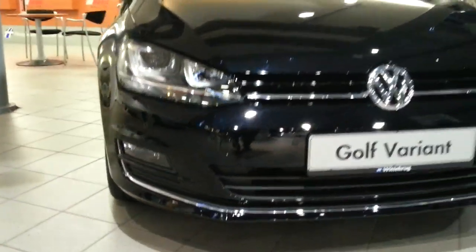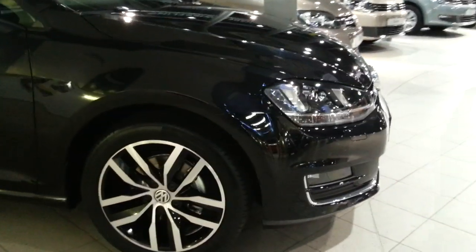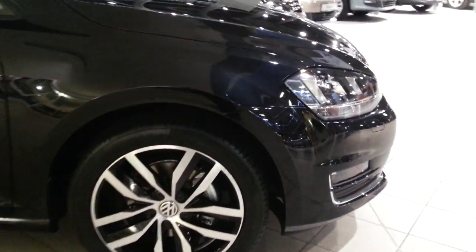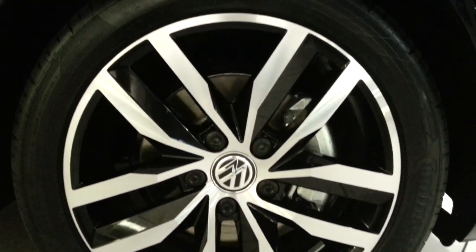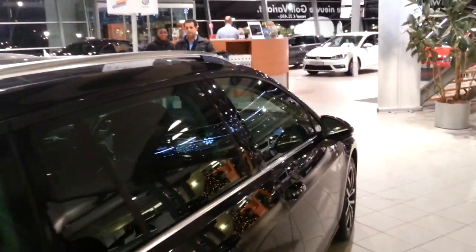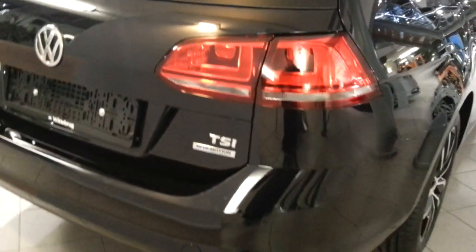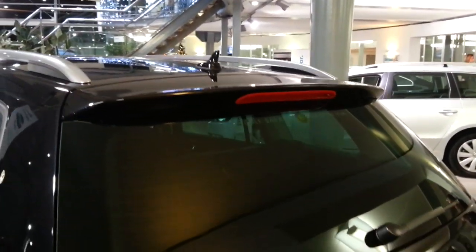Parking sensors, satellite washers. 17-inch highline rims, LED turn signals, and a spoiler at the back.